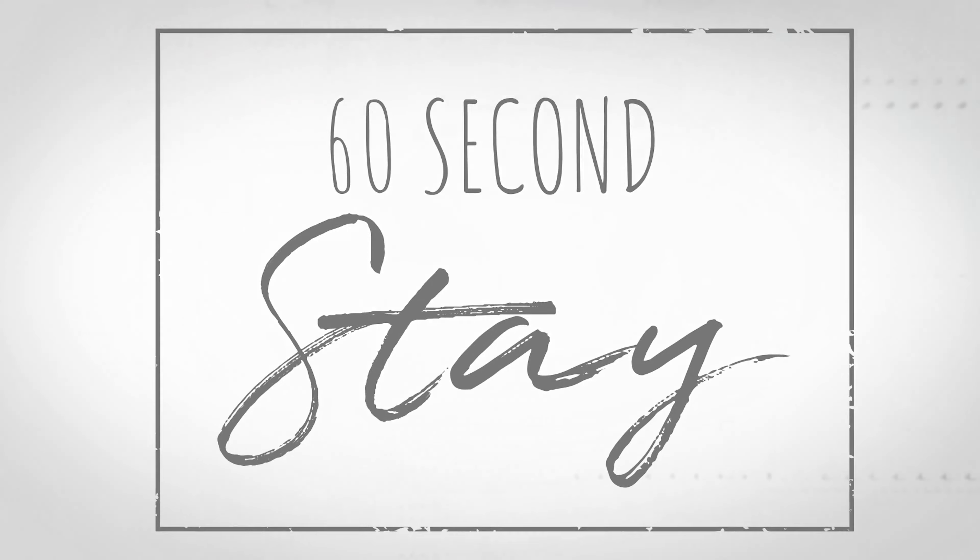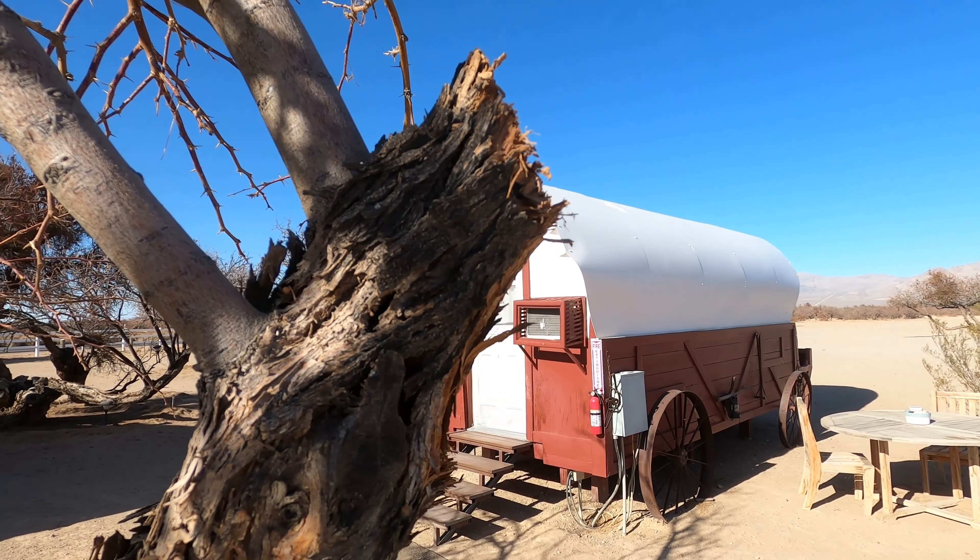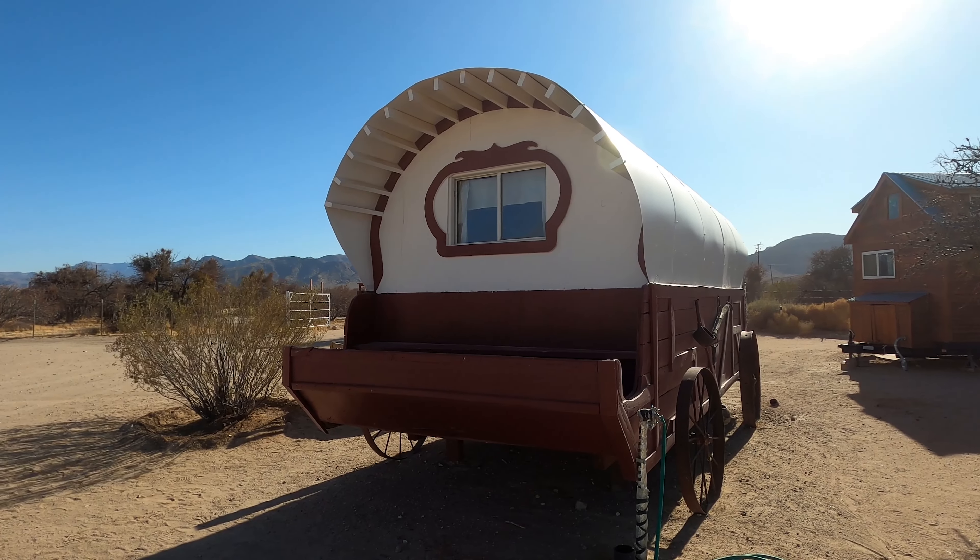Hi, I'm Charlene F., and I'm in Sandy Valley, Nevada to take a peek at an Airbnb that'll make you feel like a true cowboy in the wild, wild west. So put on your boots and join me on this episode of 60 Second Stay. Marilyn, so nice to meet you. We're so glad to have you here. You have the covered wagon — how did this come to be?